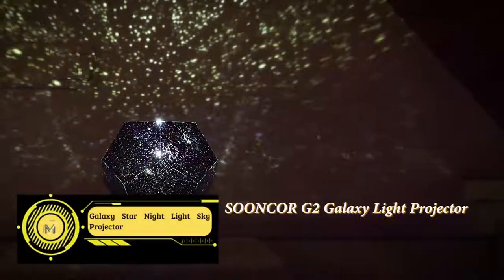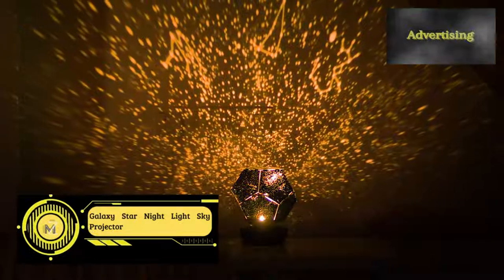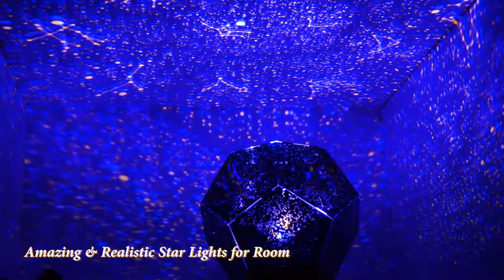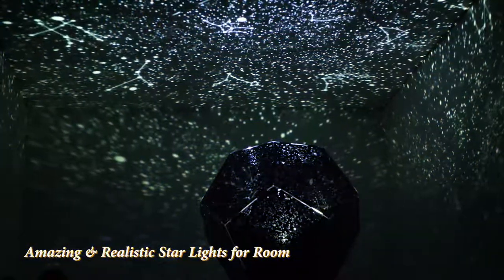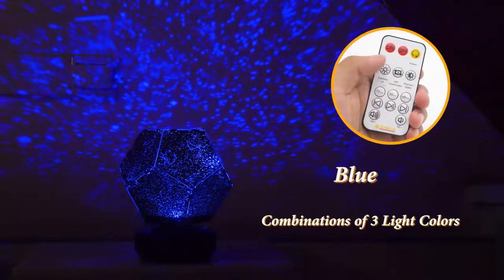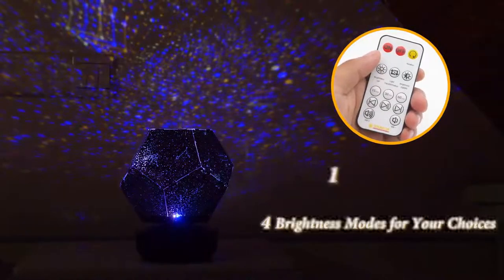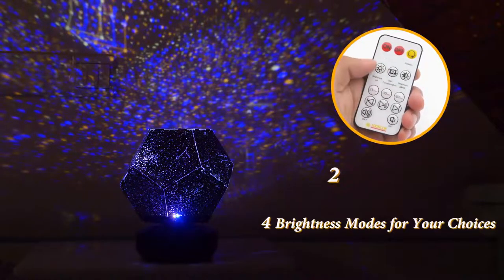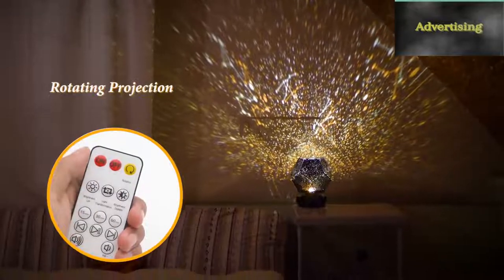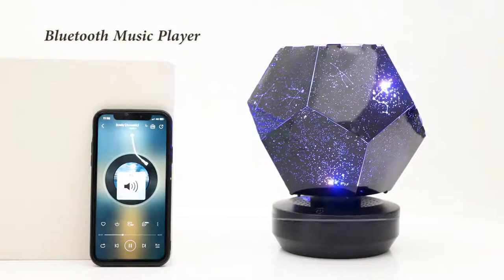Amazing romantic design — our night light projector can create a romantic space atmosphere in your bedroom. The HD starlight is projected on the walls and ceiling, making you feel like you are in the vastness of the universe. Let you and your children fall asleep in a sky full of starlight, with a soothing and calming effect on children. It is also perfect for adults to achieve relaxation.